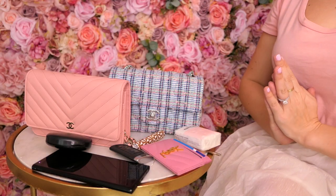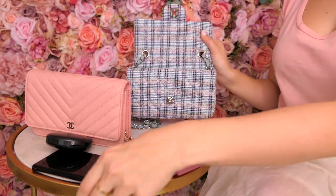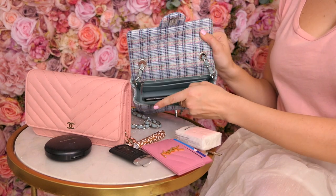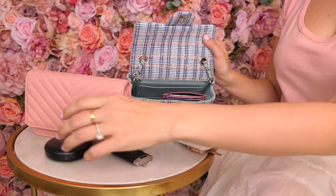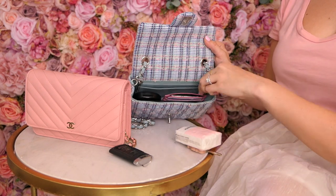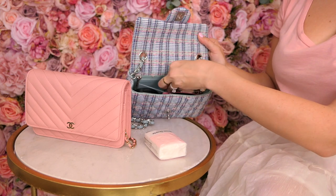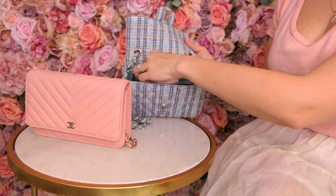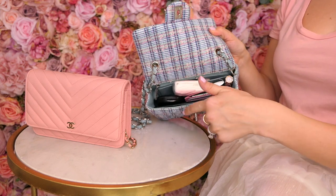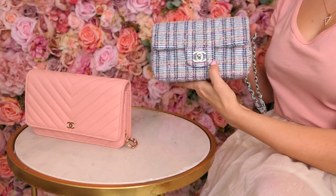I'm going to show you what fits inside each bag. For the rectangular mini, this is the big open compartment. Here's my phone — the Samsung Note 9 — it fits right in. A card holder since there are no card slots. Then a powder compact, a lipstick, my car key, my house key, and the back pocket holds Listerine strips and a little pack of tissues. There are a few tiny free spaces but that's essentially what fits, and it closes easily with no bulging.